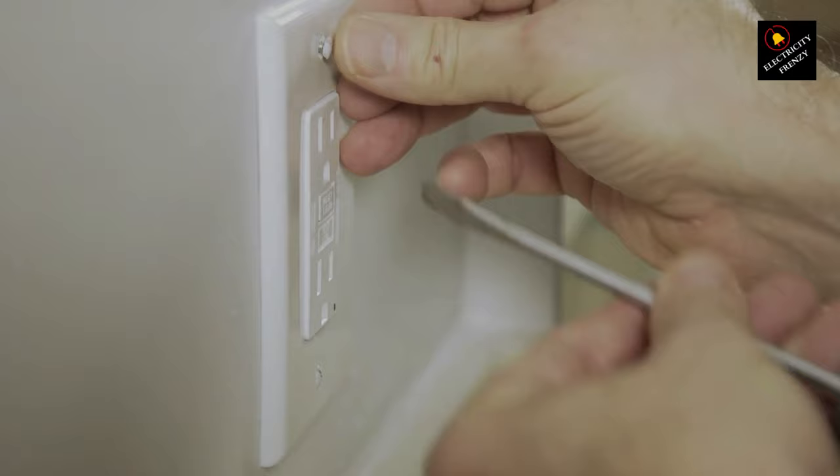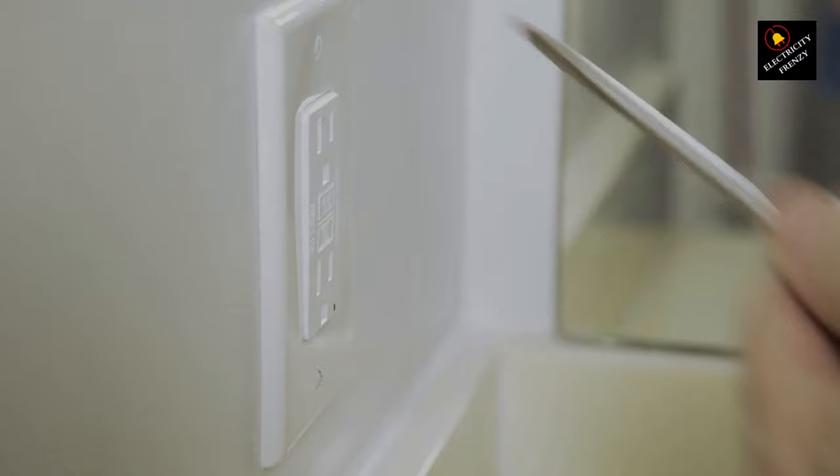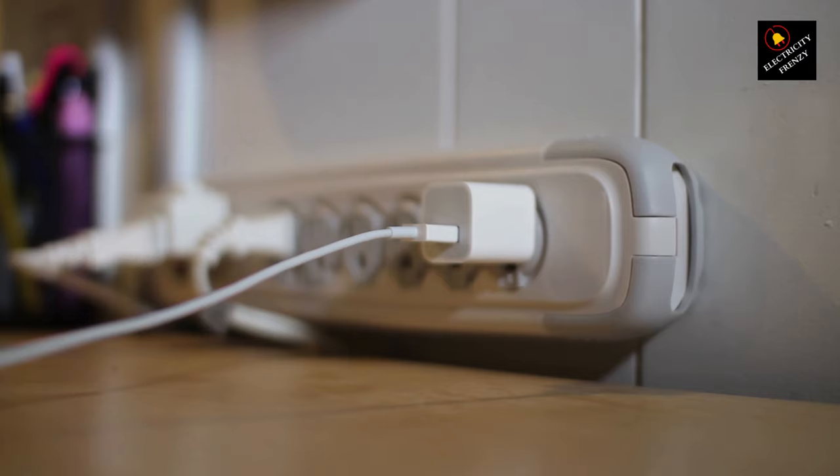Step 6: Load Test. If the breaker doesn't trip during the previous step, reconnect the washing machine and other loads one by one. If the breaker trips when a specific load is connected, that's your culprit.